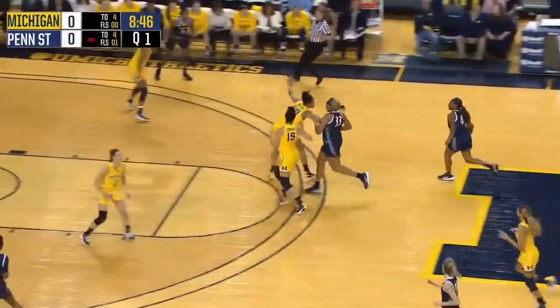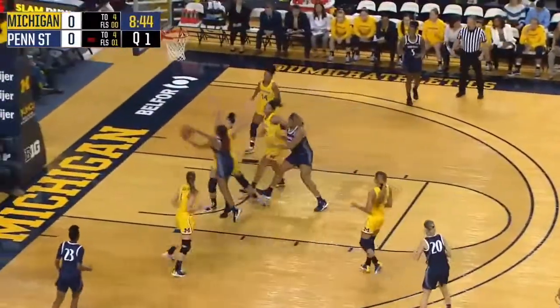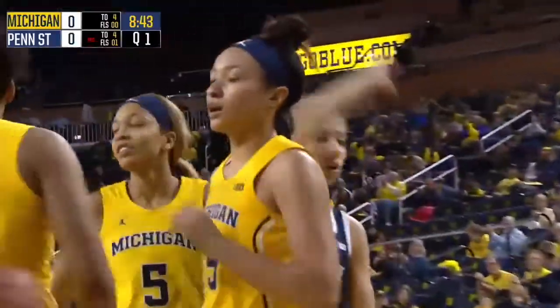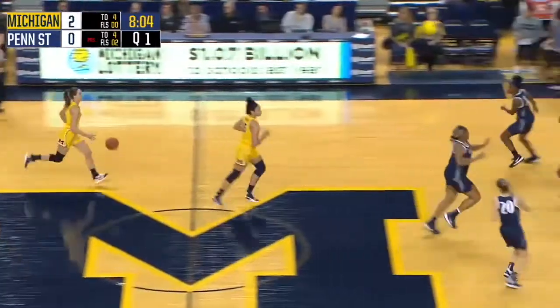No score, a minute ten in. Here comes Frazier, the Michigan native from Detroit — went to Renaissance High School. Her drive is rejected out of bounds by Haley Brown. Good defense early from Michigan.